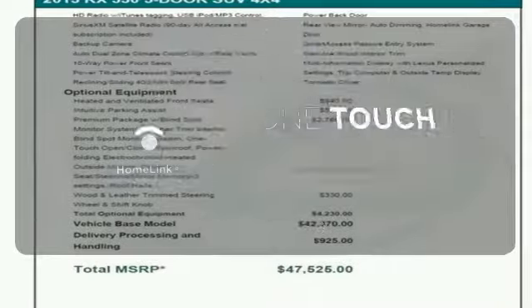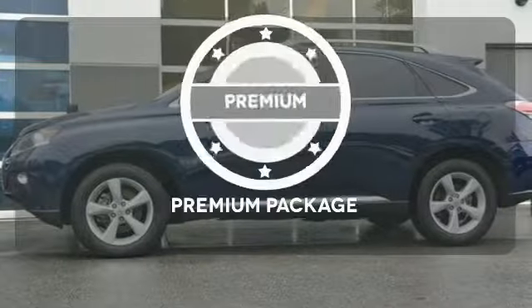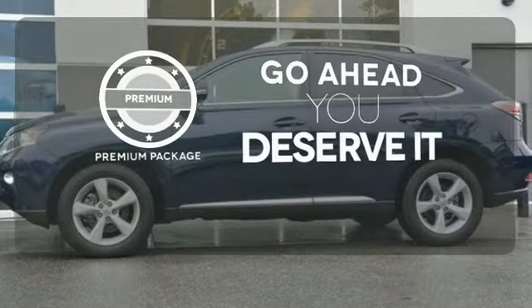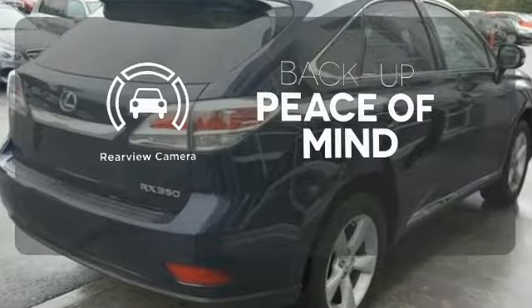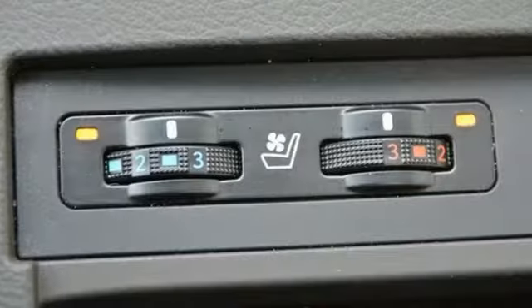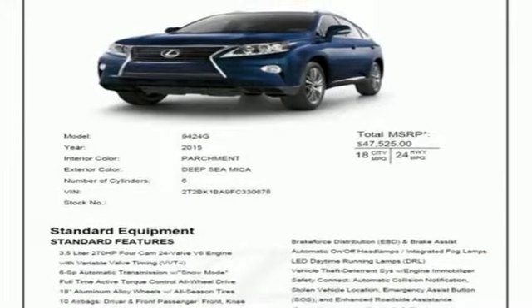With Homelink, one touch makes your arrival as welcoming as if you'd never left. For those who enjoy the finer things, the premium package is included for you. Hindsight is 20-20 with a backup camera. This 2015 Lexus RX 350 is automotive perfection. Make it yours today.